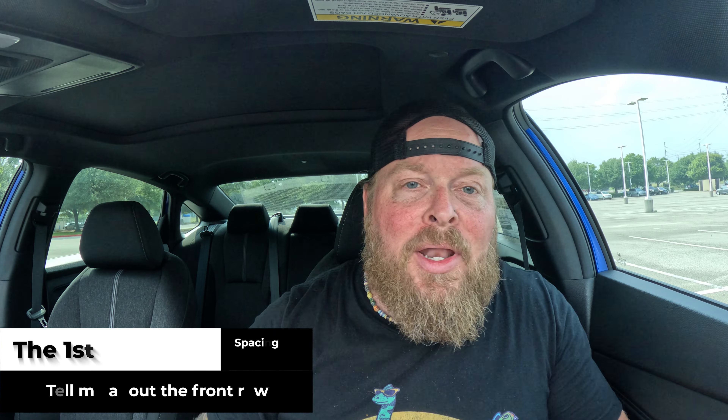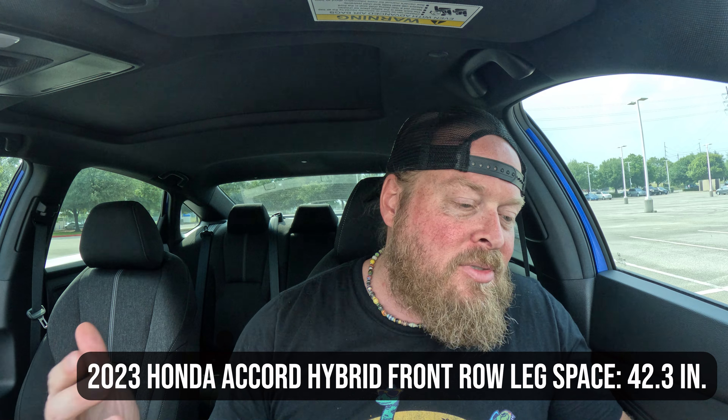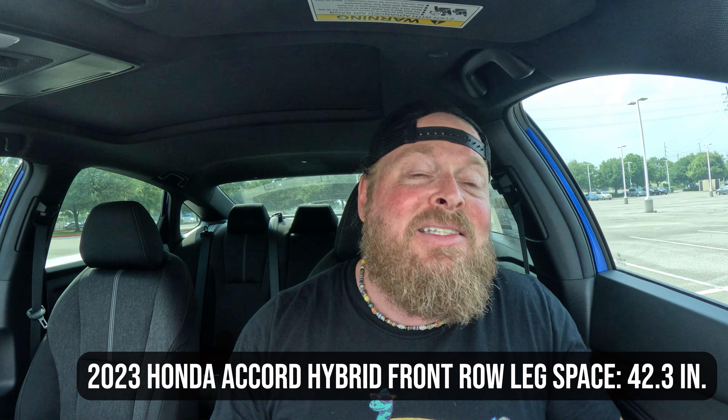Here I am in the front seat. The materials are that same black denim finish with a stripe down the middle — cloth upholstery. If you want leather, you'll need to jump up to the EXL. As for leg space, I've got 42.3 inches up front — you could easily fit someone around 6'5" with plenty of room to spare. It's quite spacious, and even though they've widened out the center stack, I still have a reasonable amount of space to work with.